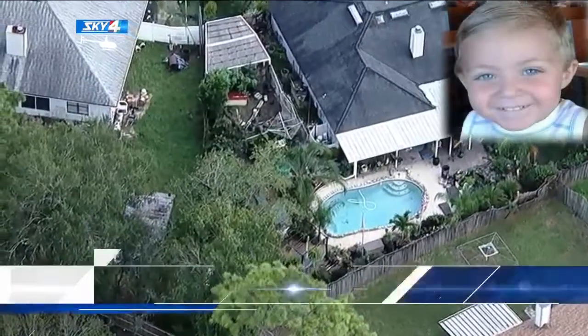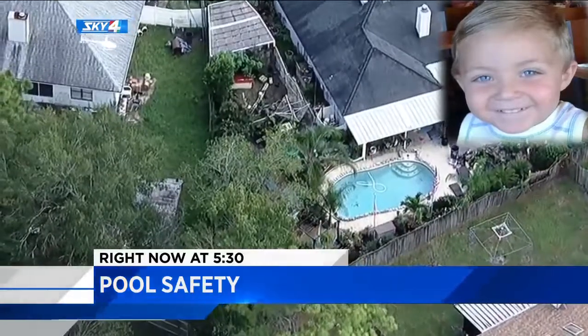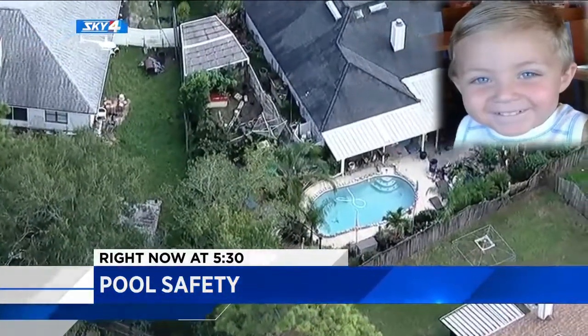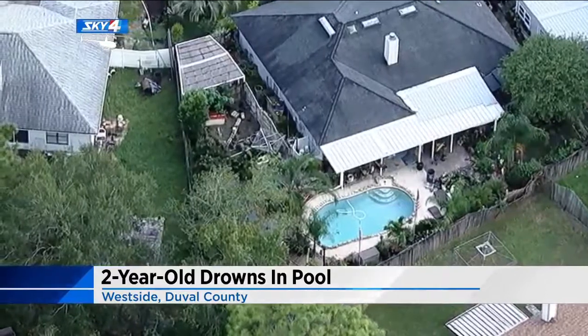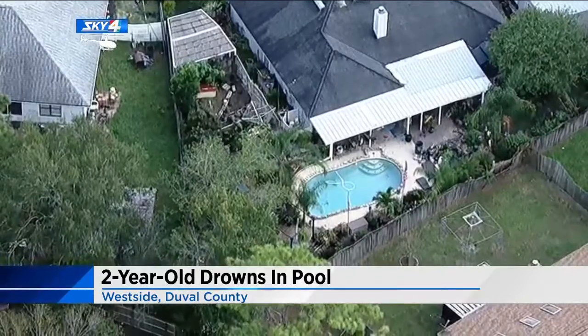After the tragic drowning of a two-year-old boy this weekend in the pool beside his Westside home, News 4 Jax is looking into what the guidelines are for pool safety. Police say Colton Holbrook died after he wandered into the pool while his dad and stepmother thought he was sleeping. The Sky 4 helicopter flew over the area today — you can see the pool in the backyard. JSO says the pool was properly secured, but somehow the boy got through the gate.